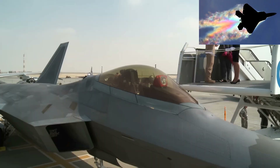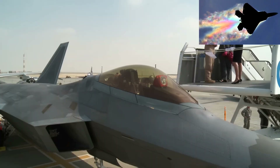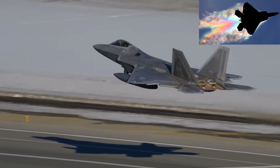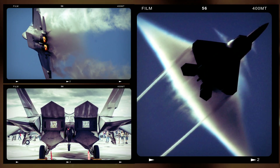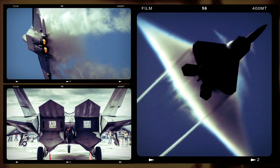The balance between maintaining peak stealth performance and ensuring mission readiness is a delicate one, but it's a balance that must be struck to preserve the F-22's unparalleled advantage in the skies.